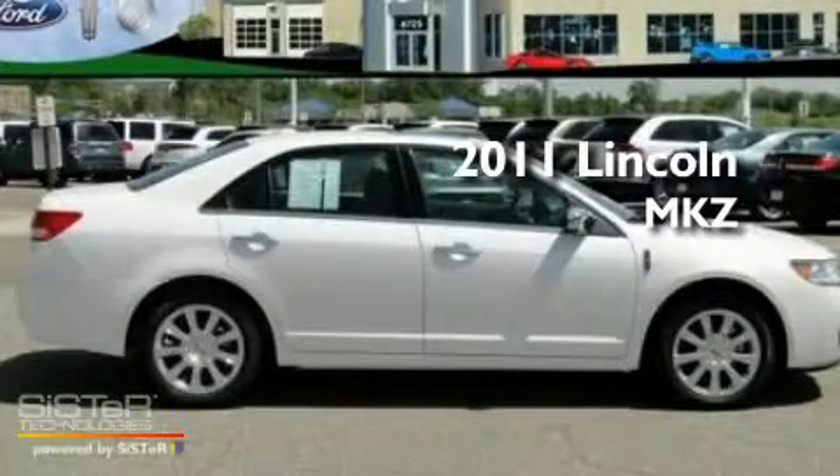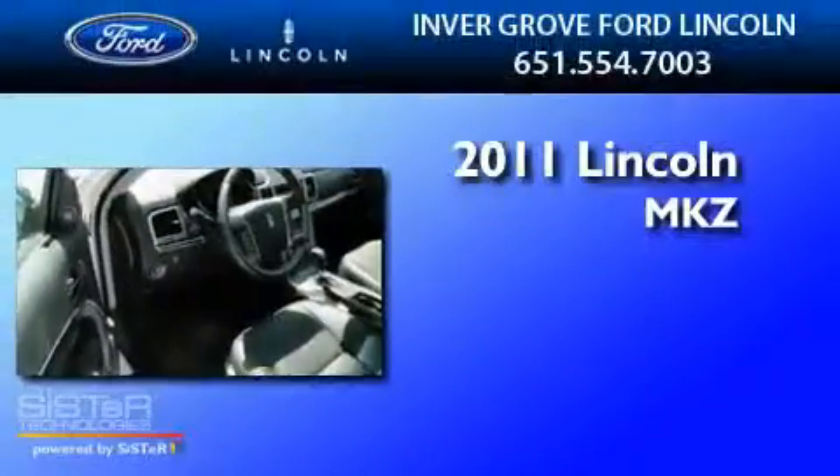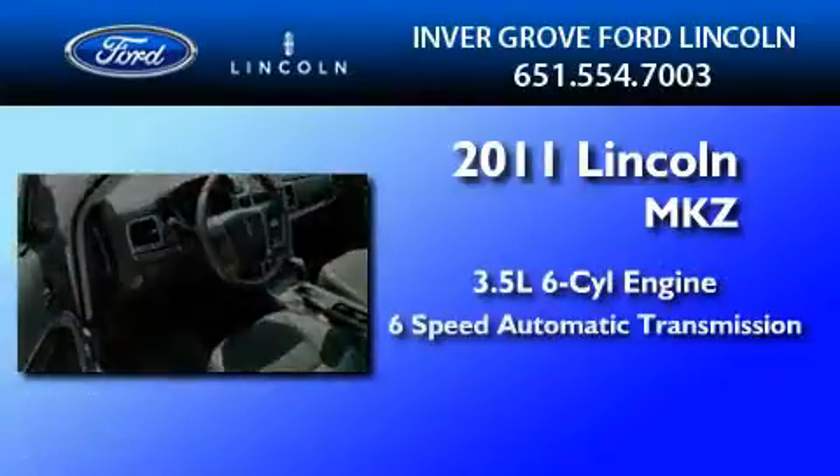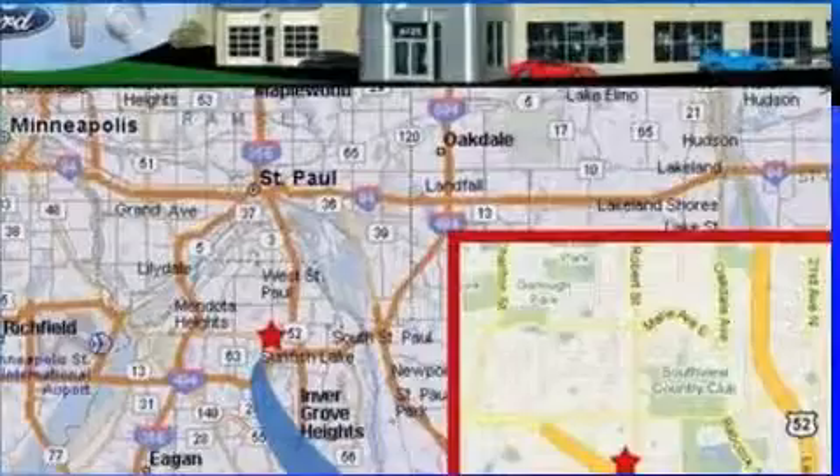This is a brand new 2011 Lincoln MKZ. It has a 3.5 liter 6-cylinder engine, a 6-speed automatic transmission, and all-wheel drive.